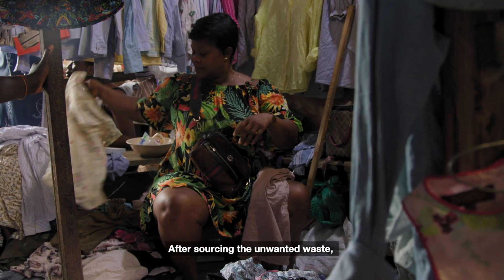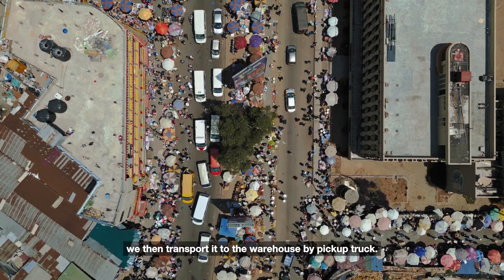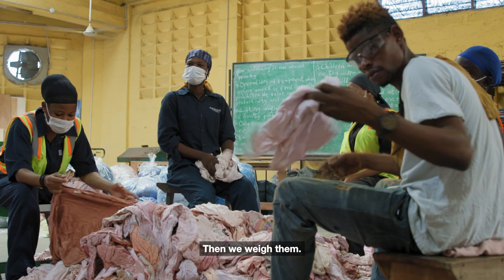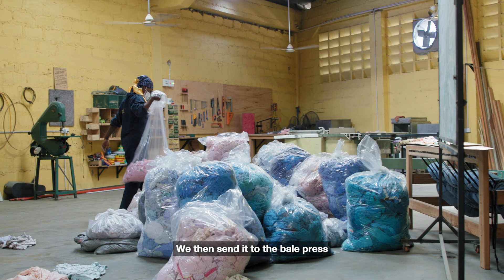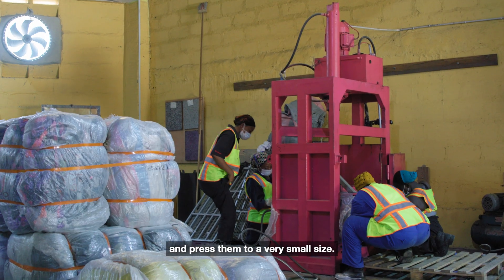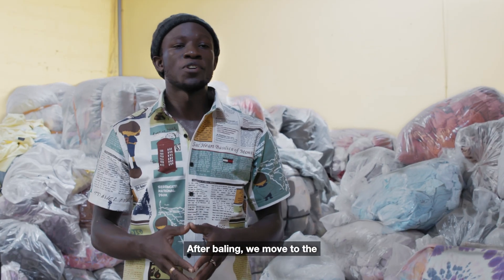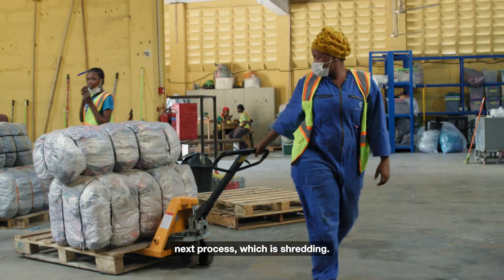After sourcing the unwanted waste, we then transport it to the warehouse by pickup truck. We sort them by colors, then we weigh them. We then send it to the bale press and press them to a very small size. After baling, we move to the next process, which is shredding.